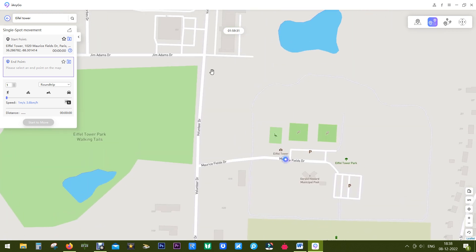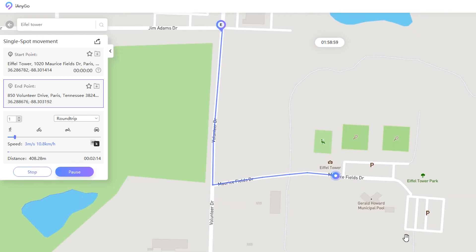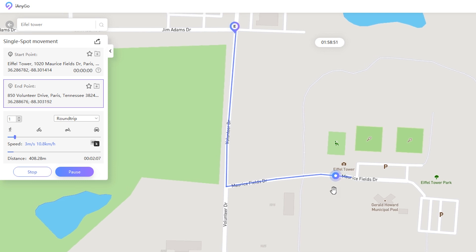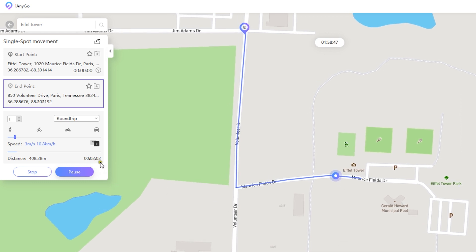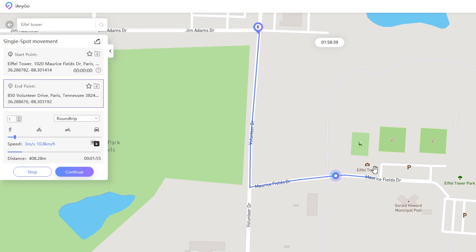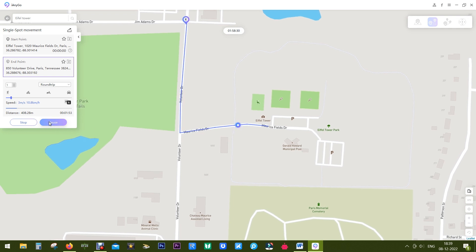Not only can you change the location — you can also emulate walking, running, or any kind of movement. For that you have three options. The first is 'Twin Spot': you move from one spot to another. I've pinned the end location and can control the speed with the speed control bar — let's set it to 10.8 kilometers per hour. You can set it to looping or round trip, then click 'Start to Move'. Your Pokémon avatar will start walking or running and the location will move on your game or any other app. You can pause anytime to catch Pokémon and resume anytime.